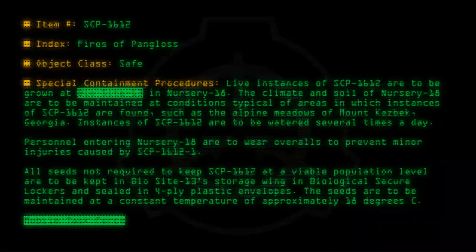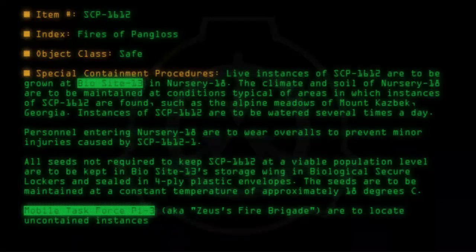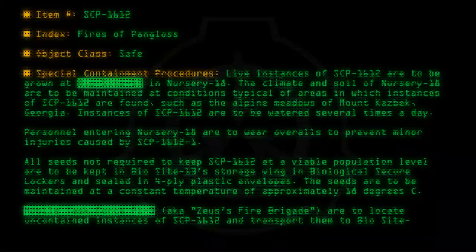Mobile Task Force Pi-3, a.k.a. Zeus's Fire Brigade, are to locate uncontained instances of SCP-1612 and transport them to BioSite 13.